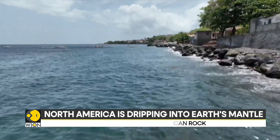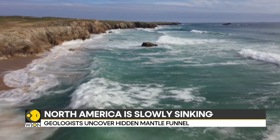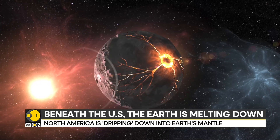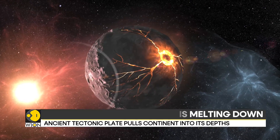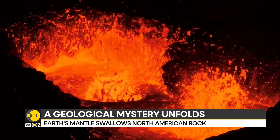This finding not only deepens our understanding of Earth's dynamic interior, but also raises profound questions about how continents form, break apart, and recycle over geological timescales. As scientists continue monitoring these continental drips, they hope to unlock more secrets about our planet's ever-changing crust and the forces silently reshaping it.